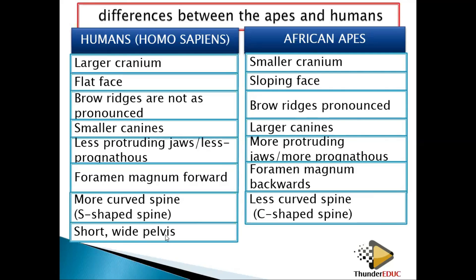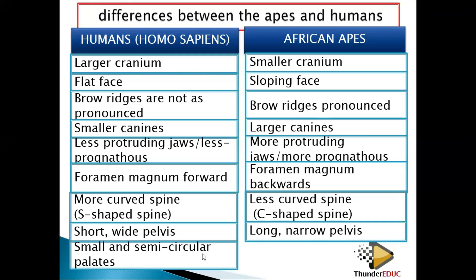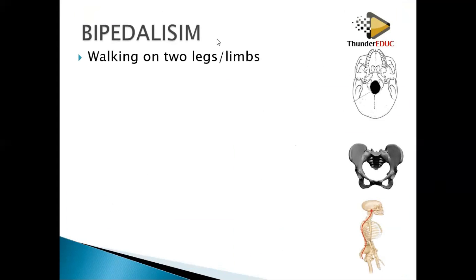The pelvis in humans is short and wide, while in apes the pelvis is long and narrow. The palate in humans is small and semi-circular — it looks like a C or U-shape depending on the direction you are facing — while in apes the palate is long and rectangular. So bipedalism is walking on two limbs.